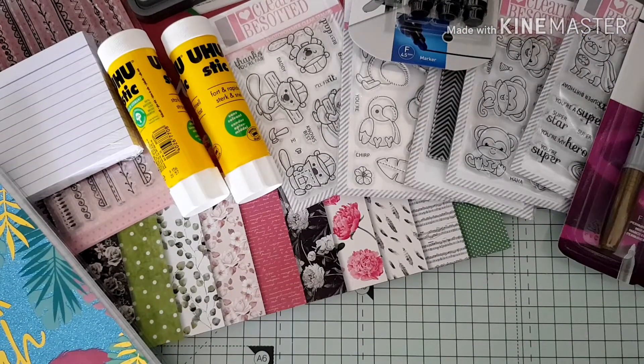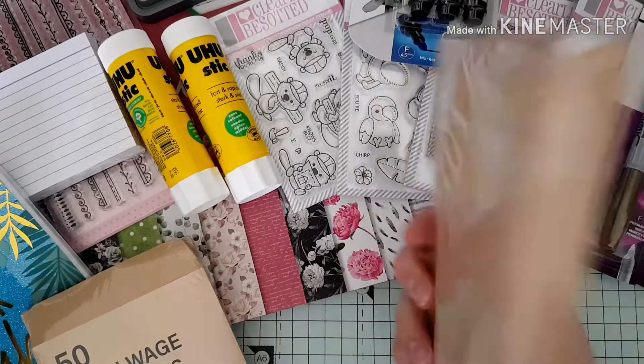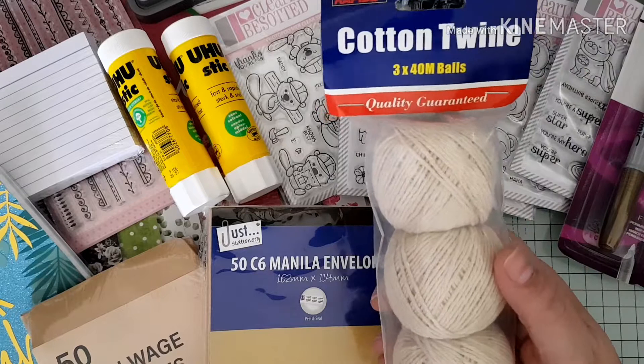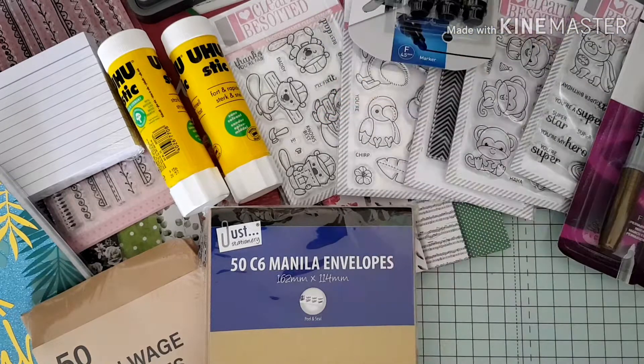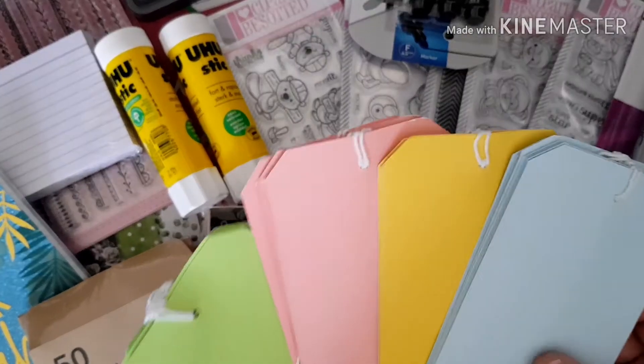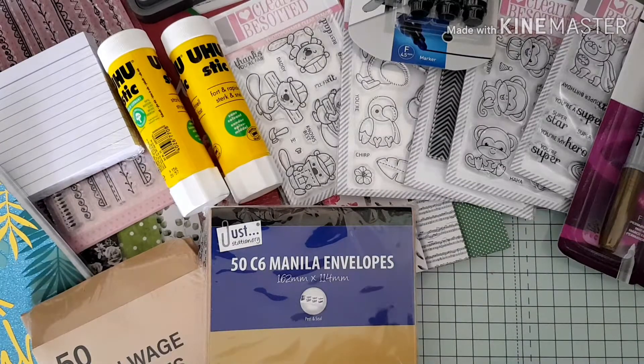Then I went into a discount store in the local town for some bits for my junk journaling. I picked up some little brown envelopes, some C6 envelopes — again for going in my journal — some cotton twine for binding journals, and these tags in four different colours with about five of each. I think they were 50 pence. I've been spoiled this week — it's been a lovely week with family.